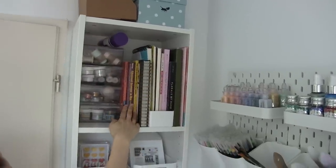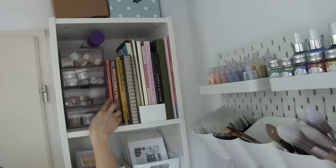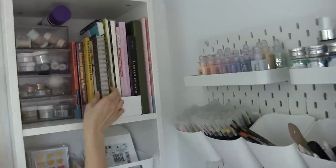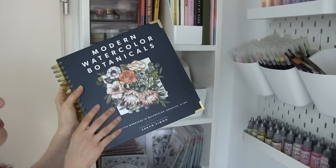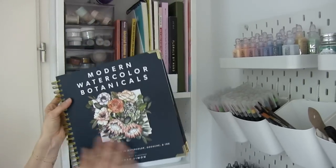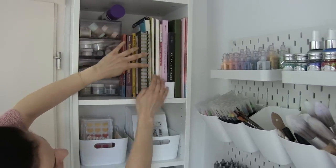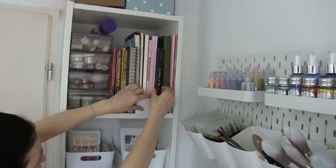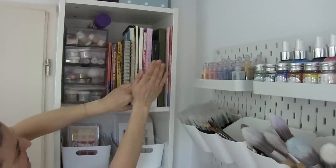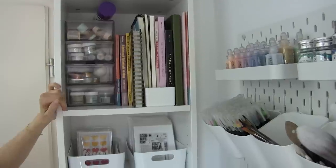Here I have some books — language-related books and design books. This one is the book I'm using now to learn about watercolor — I love it, it's really well-explained and beautiful. And I'm also using this one to learn how to draw flowers and things like those.